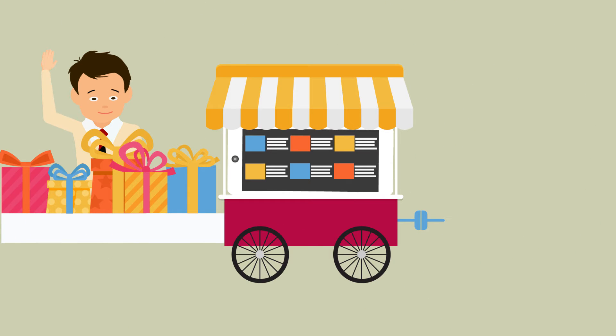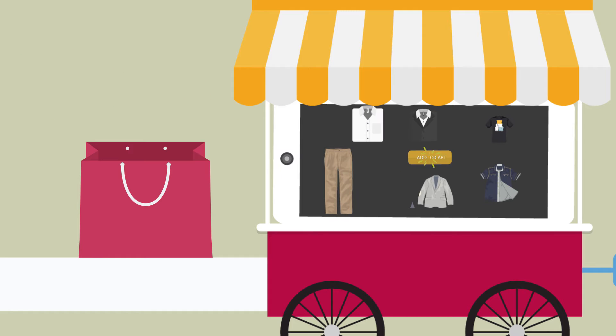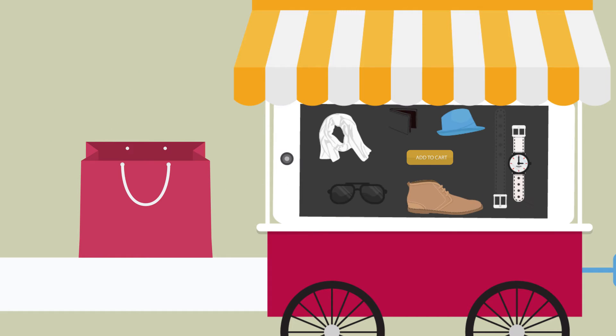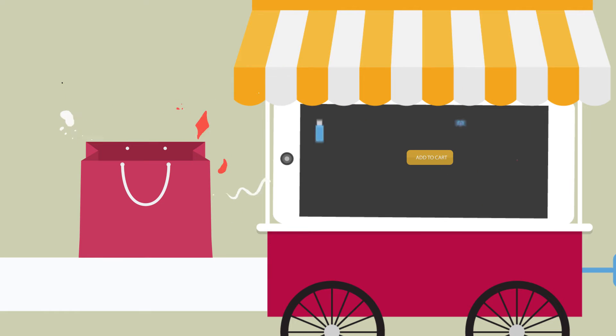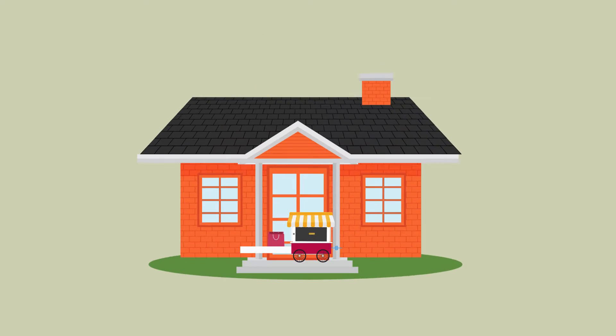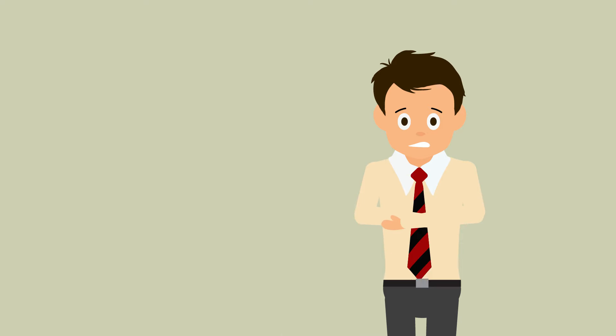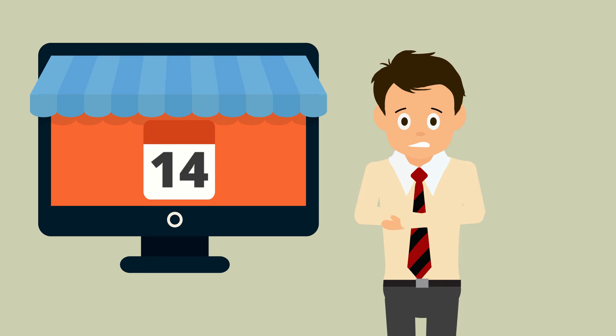Bob is also a big fan of online shopping and buys most of his stuff online, be it clothes, accessories, daily utility items or gadgets and heavy electronic items, all from the comfort of his home. But there's one thing that troubles Bob: the fact that on most online stores, he doesn't get to choose the dates on which the product will be delivered to him.